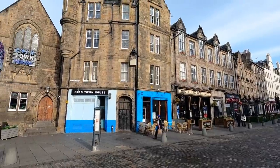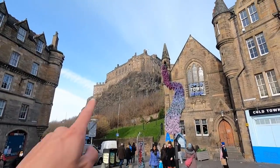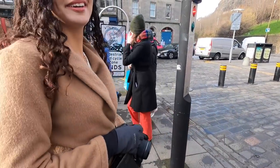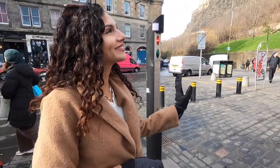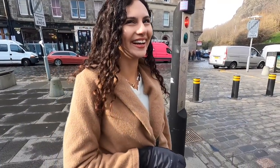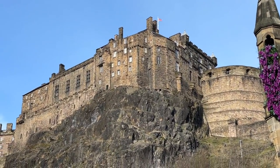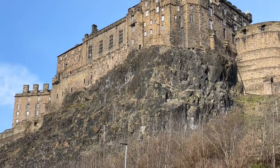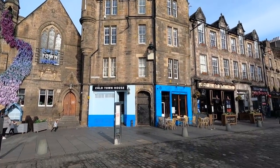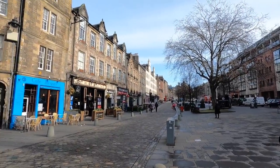We're just at the end of the Grassmarket area and we got our first glimpse of Edinburgh Castle up there. How cool does that look? You know that that's on top of a volcano — not an active one, but apparently it is an extinct volcano with the castle on top. It really is just such a cute, attractive, historic town. That building looks cool with the flowers going all the way up.